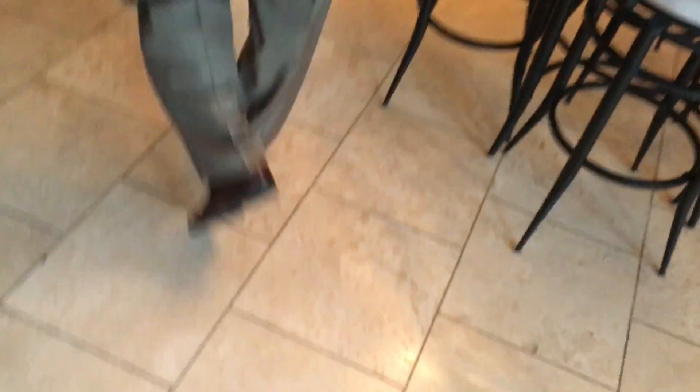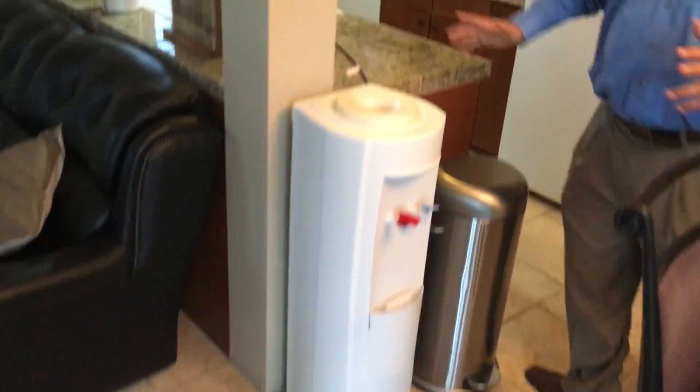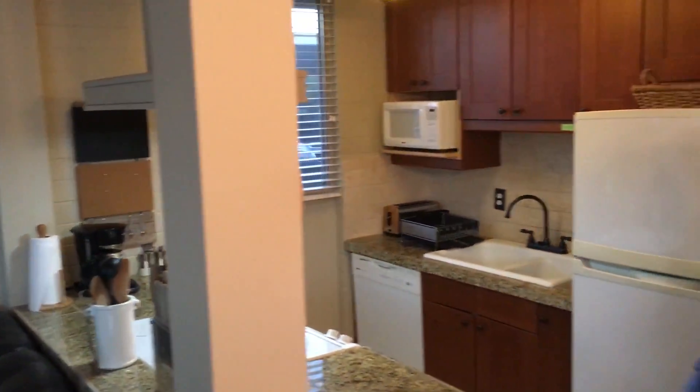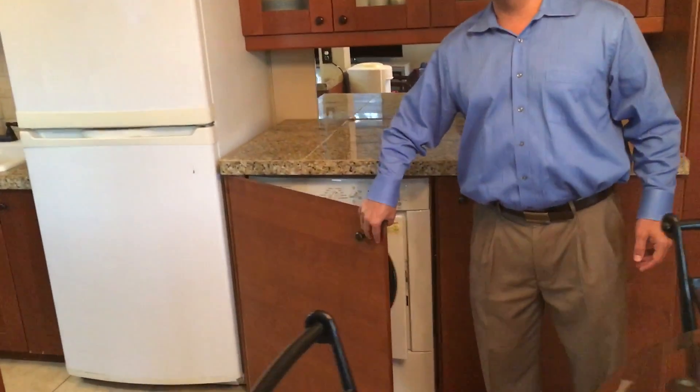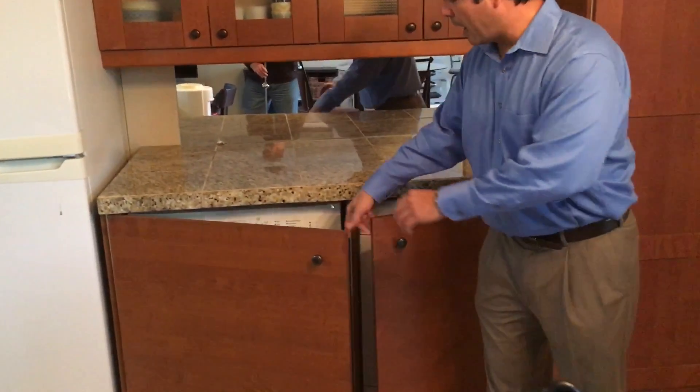This property has been remodeled, painted, new floors. This space has been opened up — used to be a wall here, it's now open area. Granite countertops, washer and dryer tucked away, out of sight here.